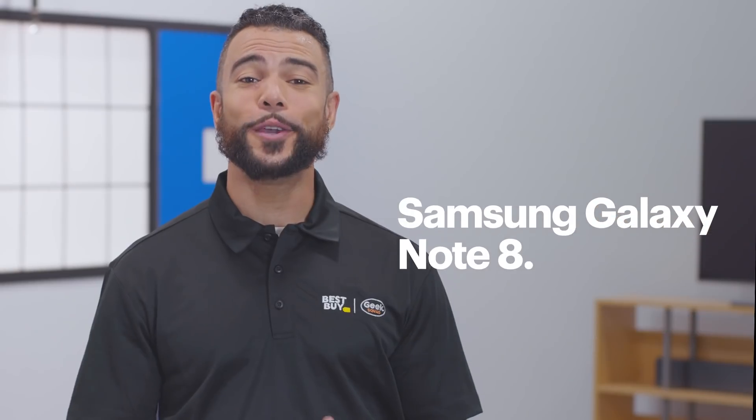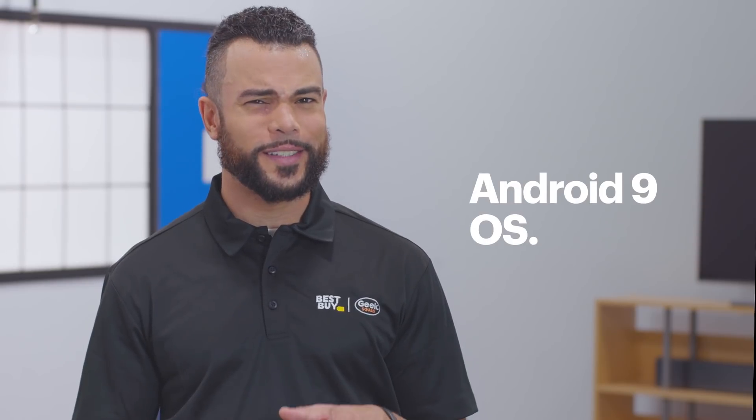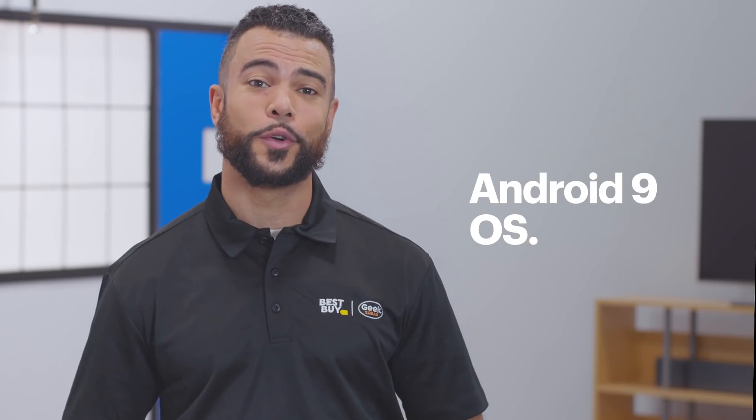Hi, I'm Agent Young, and we're in the lab today to show you how to fix a phone that keeps freezing. I'll be using the Samsung Galaxy Note 8, running the Android 9 operating system, so some of the steps might be a little different depending on yours.